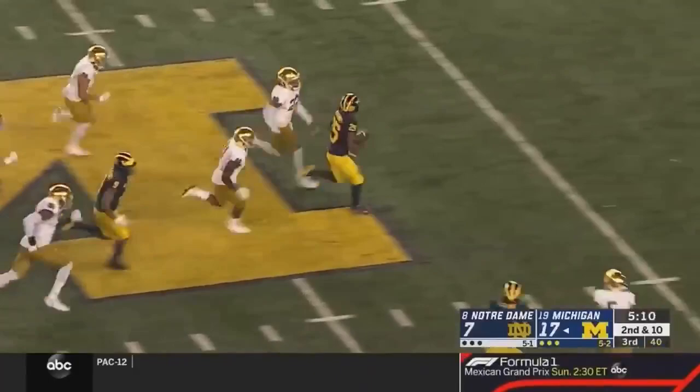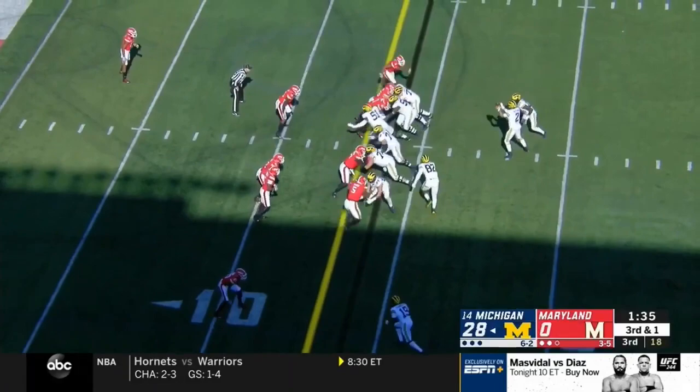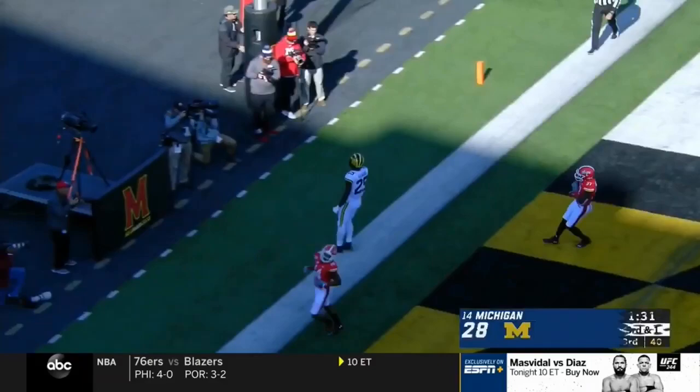Haskins first three breaking tackles into Notre Dame territory and they'll finally run him down near the 24. Then right up the middle — Hassan Haskins touchdown, Michigan football!